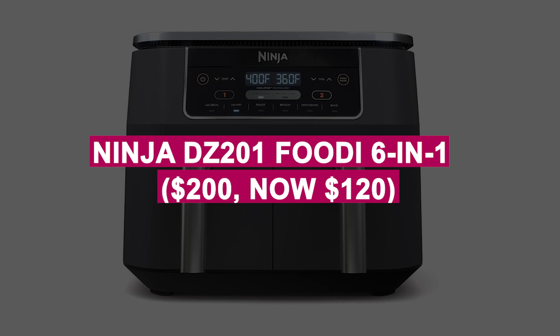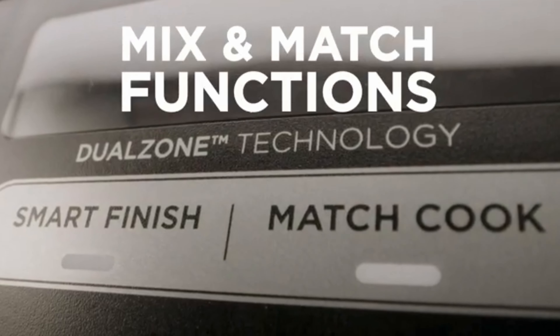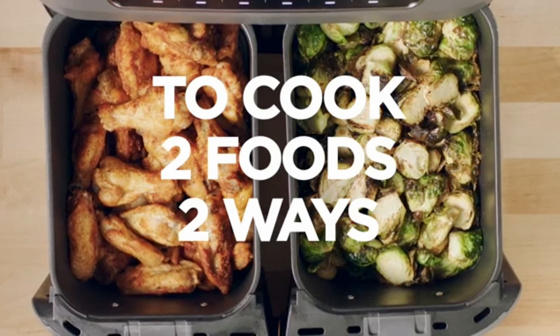Ninja DZ201 Foodi 6-in-1 was $200, now $120. Versatile air fryer with dual baskets to cook two different foods at once, offering six functions for easy meal prep. Perfect for families looking for quick and healthy cooking options.